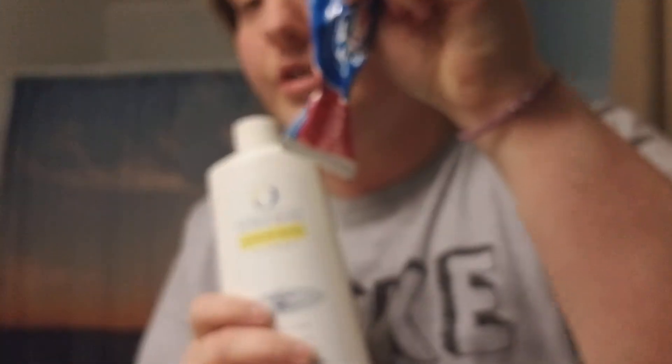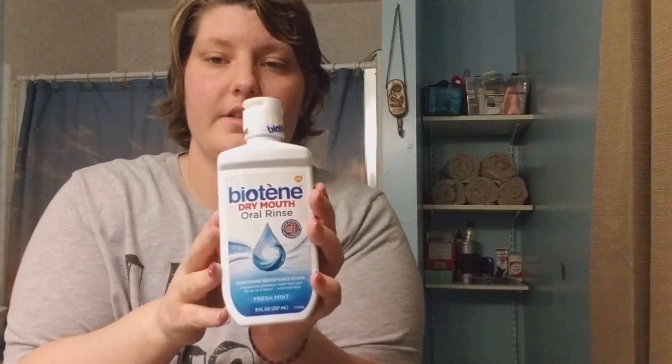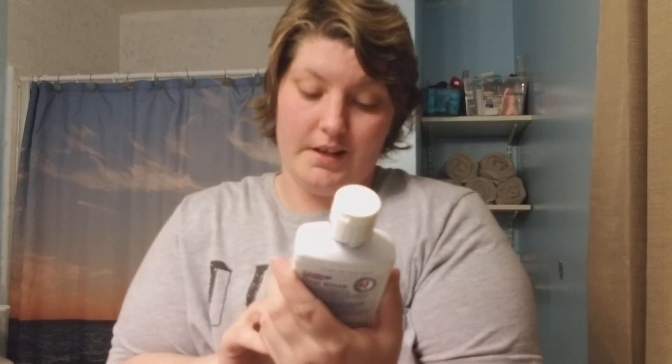I also use children's toothpaste because it doesn't burn my mouth — it doesn't have that alcohol in it that brings all the extra burn. For my dry mouth I got this product, which really helps with sores too because it numbs your mouth. It says it lasts up to four hours — it didn't for me, but it was a product that helped.